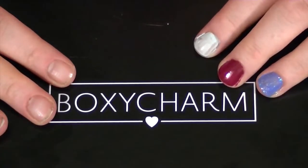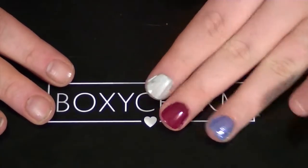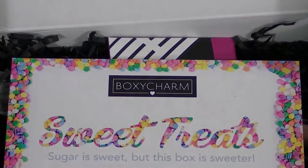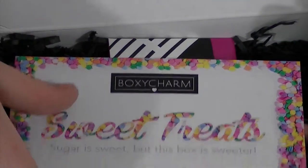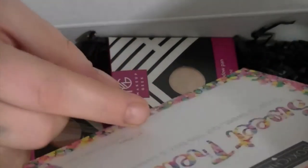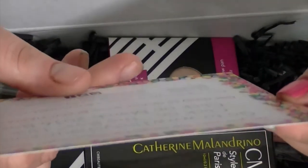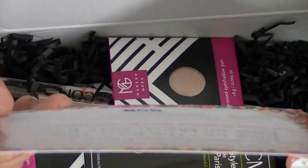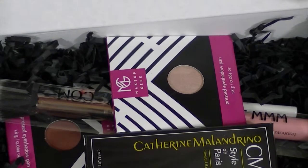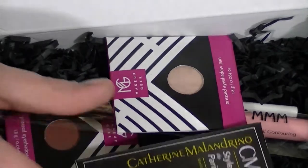Hey guys, it's that time again — it's Boxy Charm! If you're wondering what's on my fingers, go check out my Julep Maven box and you'll be able to see what colors I have. Let's go ahead and open this puppy. It says 'Sweet Treat — sugar is sweet but the box is sweeter.' There's no information about what's in this box though, so I guess we're just gonna have to figure it out.